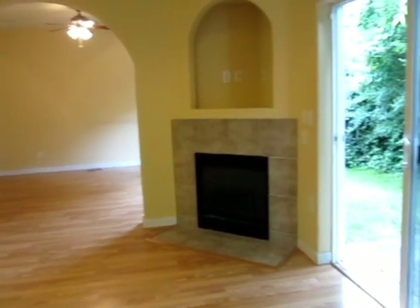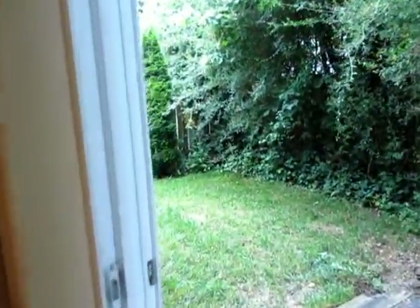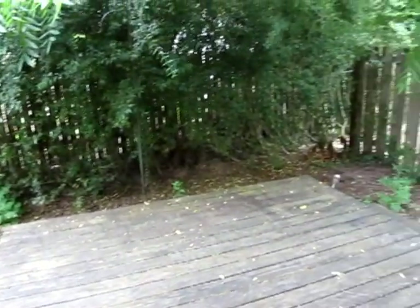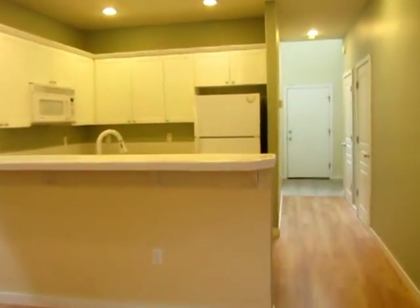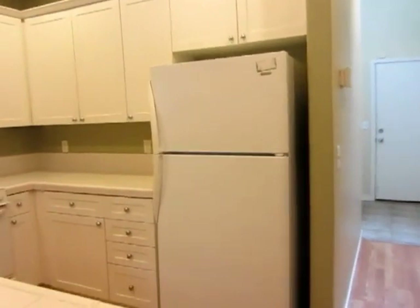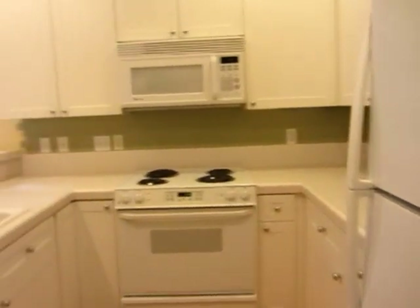Off the living and dining room you have a fenced backyard. There's a bar that's open to the dining room from your kitchen. Included in your kitchen is a built-in microwave, range, dishwasher, refrigerator, and garbage disposal.